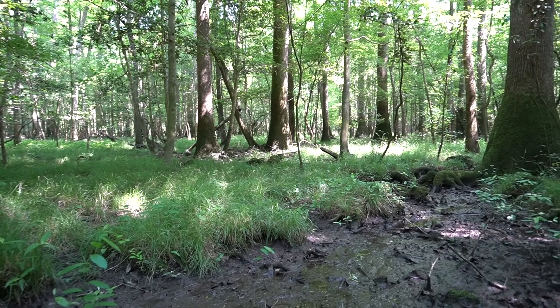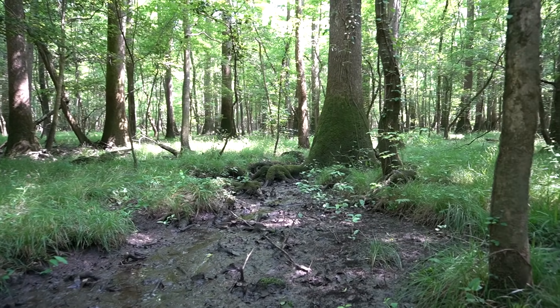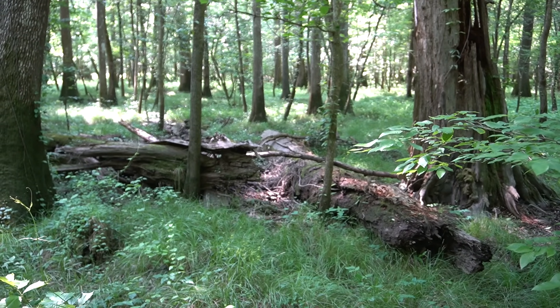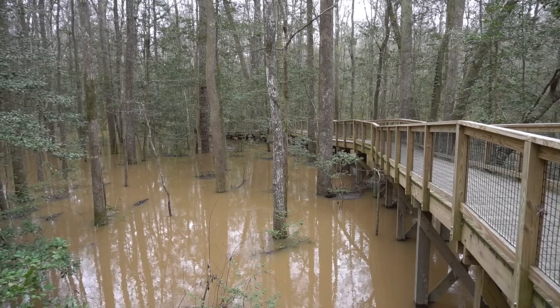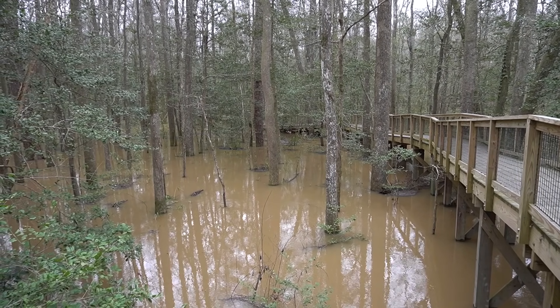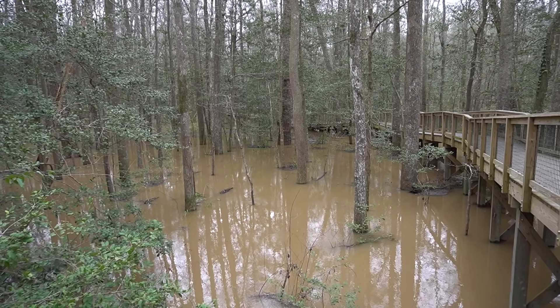Out of the estimated 52 million acres of floodplain forest that used to cover the southeastern United States, Congaree's 27,000 acres are the last large remnants of this once vast ecosystem. And it's those 27,000 acres, along with their floodplain dynamics, that are responsible for the super tall tree canopy that Congaree National Park is known for.